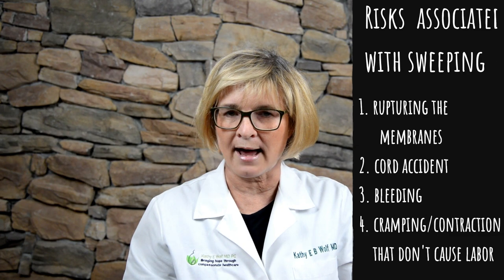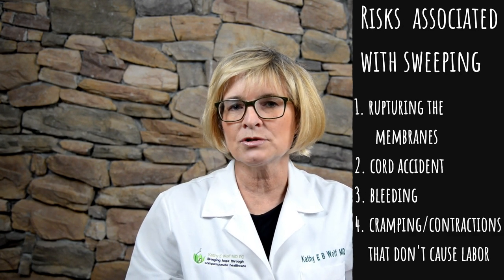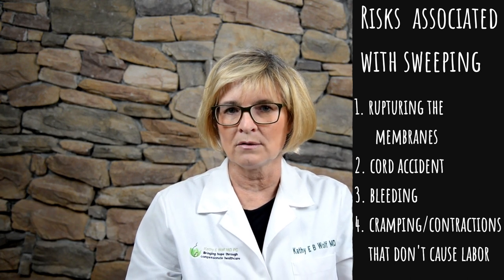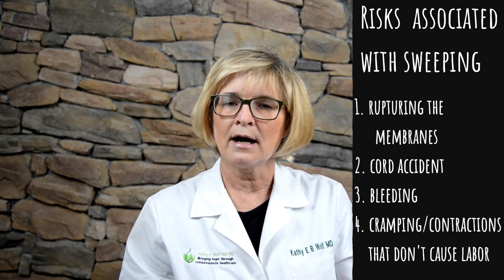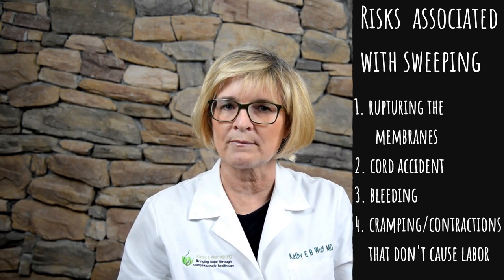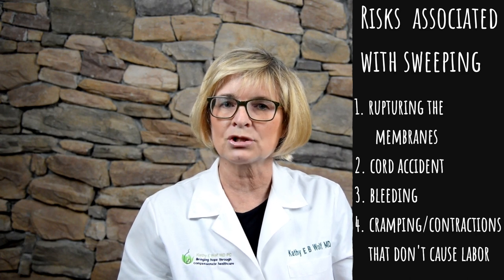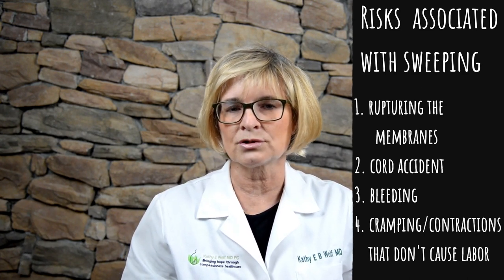I need the head down and in a lower position because one of the risks from stripping membranes is that I can rupture your membranes at that time. If I rupture your membranes and the head is not low, we can have a cord accident or the cord can protrude through. Other things you can expect from stripping your membranes: you may have bloody show or some bleeding, and you may get uncomfortable because it will cause your uterus to contract.